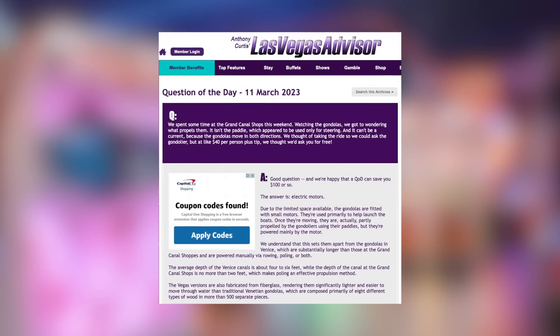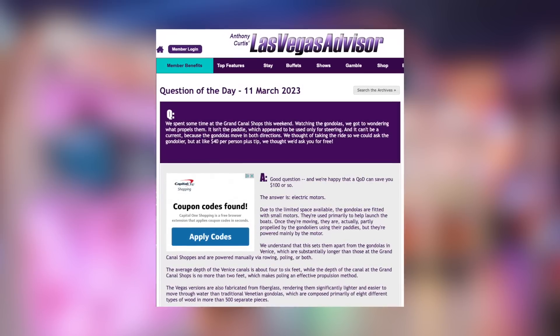Mark, I was this many years old when I learned that the gondolas at the Venetian are powered by electric motors. The gondoliers aren't actually propelling those along, although they're steering them. Did you know this?